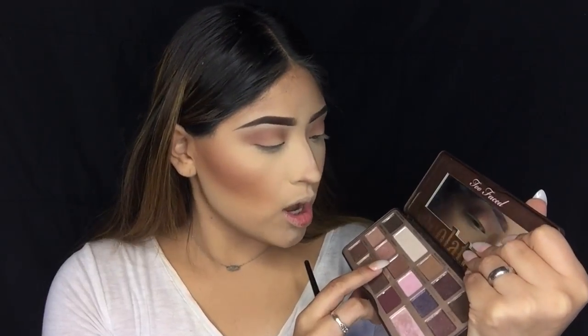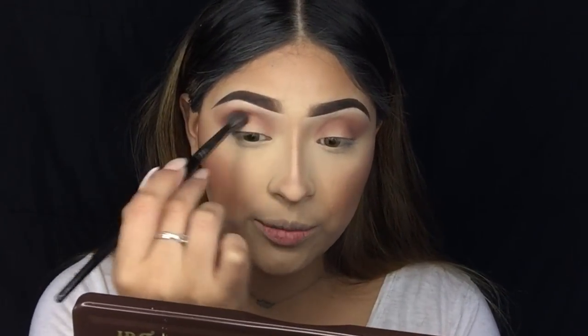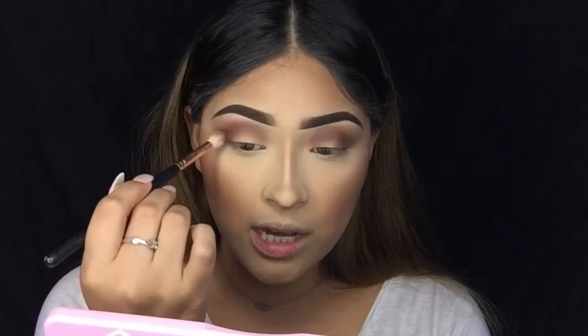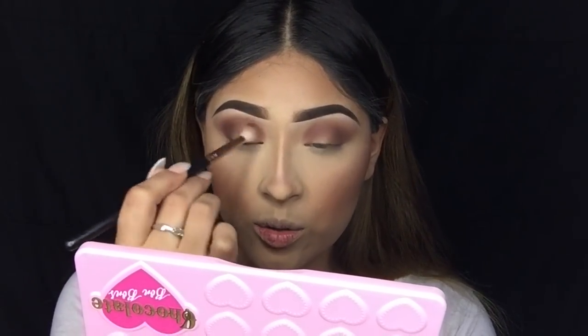Going back into the Chocolate Bar palette, I'm going to be taking Semi-Sweet. With this shade I mainly want to focus on the outer corner, but I'm dragging the rest on my brush into the inner corner as well. Then going in with the Too Faced Bonbon Chocolate Bar palette, I'll be using Bordaux — blending that all out into the outer corner and dragging it into the inner corner too. Oh, this eyeshadow is really pretty.